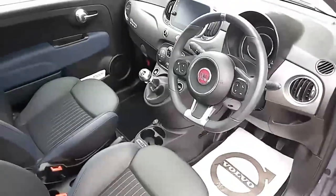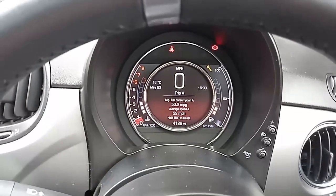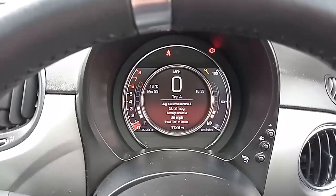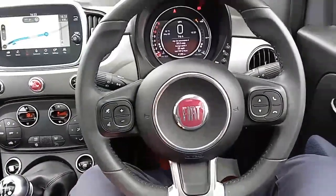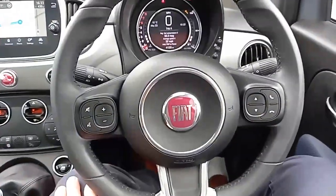Let's go and sit inside. I'm sat in the driver's seat and it's really quite a fun place to be. You've got the digital speedo up there and the car's done 4,129 miles. It's quite a nice sporty-looking steering wheel with a flat bottom and steering wheel controls on each of the spokes.